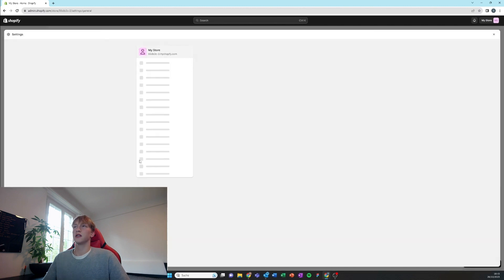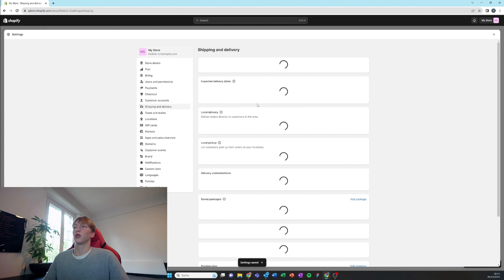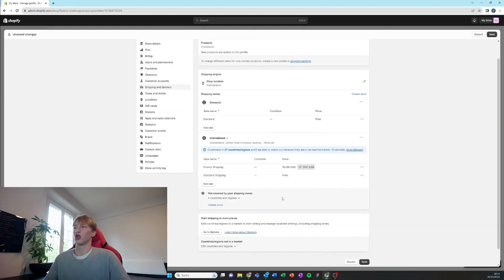We get a free trial — about three days to build our store for free. I'm putting in the currency and time zone, then going to shipping and delivery to set that up. I'm going to add a standard shipping and a priority shipping option just for the extra boost in average order value.